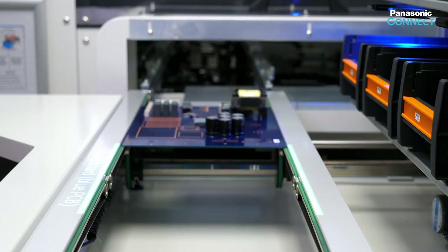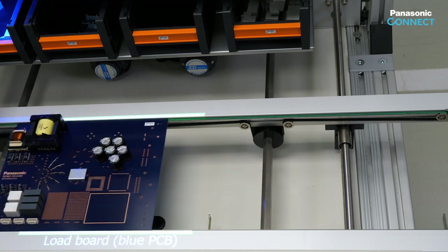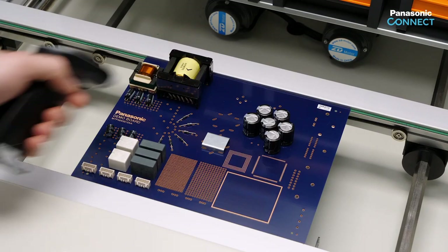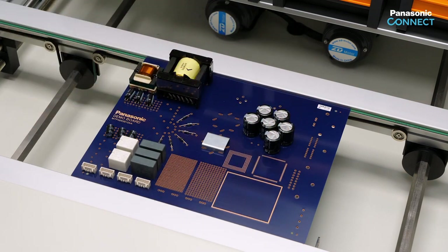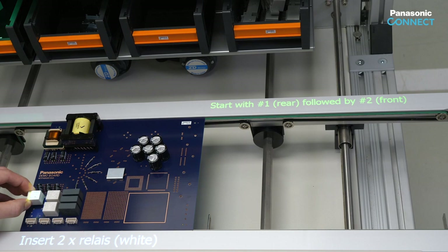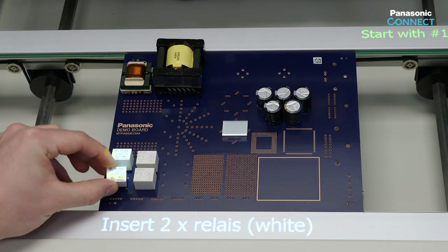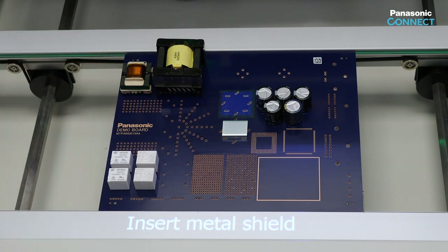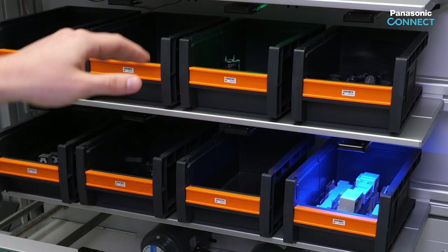Assembly steps: load the board and confirm by image recognition the correct position. Identification of the product by reading a barcode label on the circuit board. Pick and placement of two relays in the required order, verified by image recognition. If inserted in the wrong order, the image recognition would generate an error message.